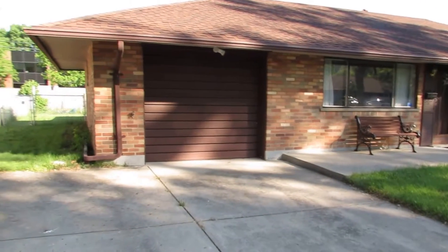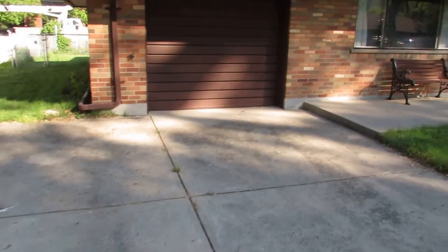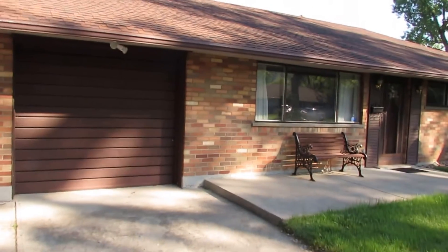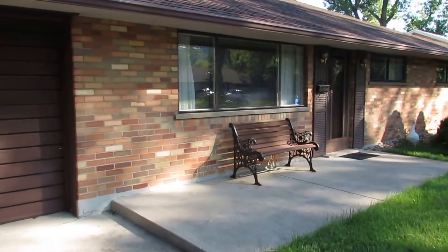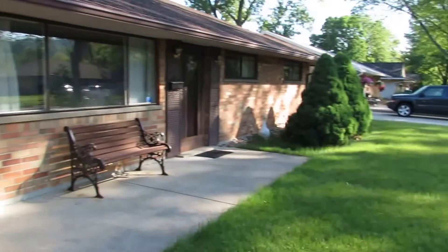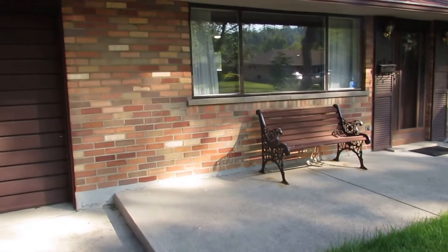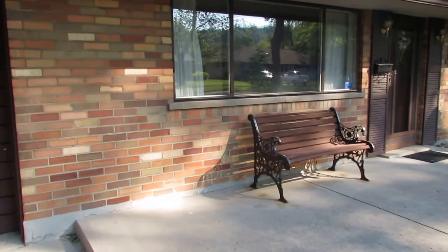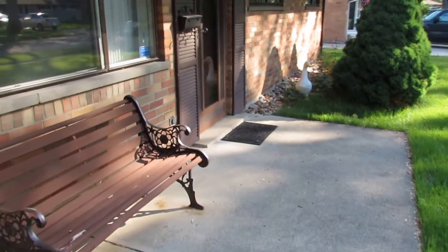Here we're walking up to the front of this home. The first thing you'll notice is an oversized two-car driveway leading to our one-car garage. We have an updated dimensional shingle roof and quite a few updates on the inside as well. Nice landscaping, quiet neighborhood in West Kettering, located just minutes from I-75, University of Dayton, Miami Valley Hospital, and so much more.